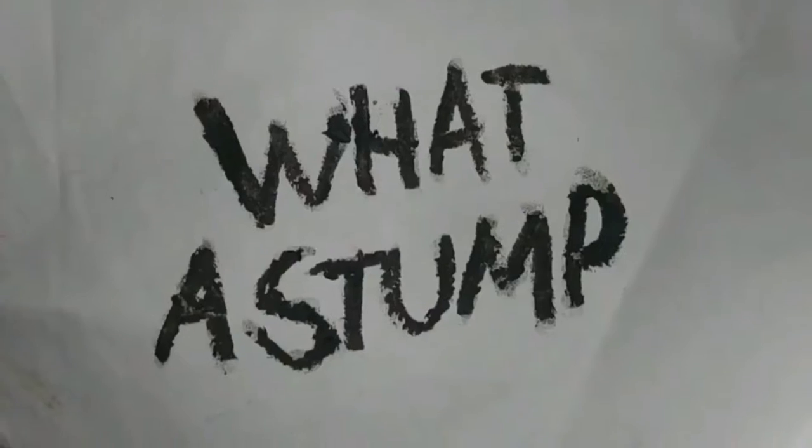That's how we get a stump in theaters and on Facebook — September 9th, rated PG-10.